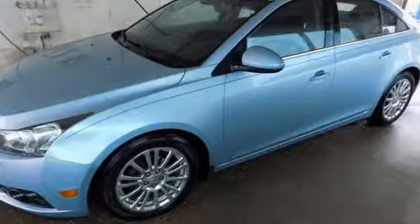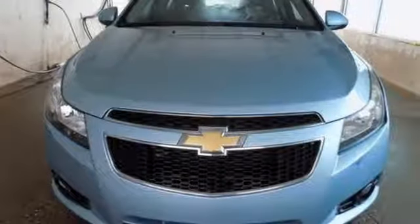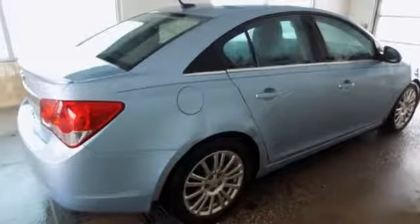Feel secure in your safety with its multiple airbags, anti-lock brakes, and stability and traction control. Please your driving senses and come in for a test drive today.